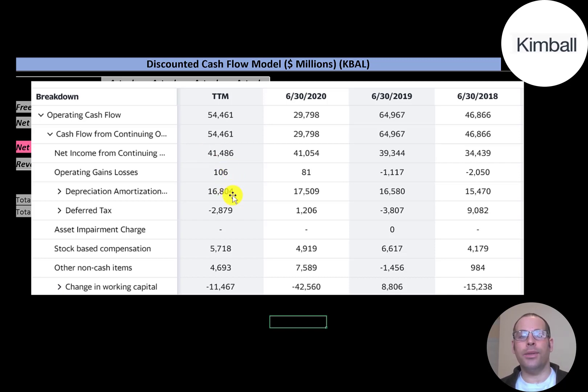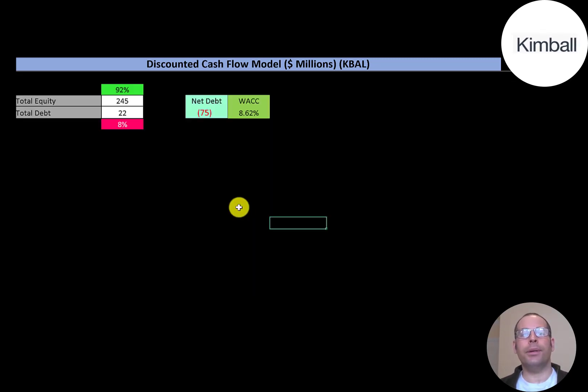To calculate operating cash flow, you start with net income and add or subtract non-cash items from the income statement. They passed through a $16.8 million depreciation expense, a positive $2.9 million deferred taxes which we subtract, $5.7 million of stock-based compensation, and negative $11 million in changes in working capital — changes in accounts payable, accounts receivable, and inventory.